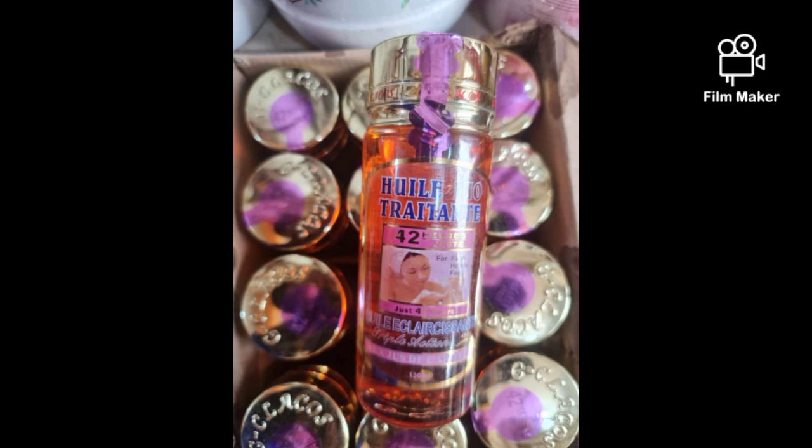This 42 Hours oil is a very nice oil. I really enjoy using it because it does what it says.